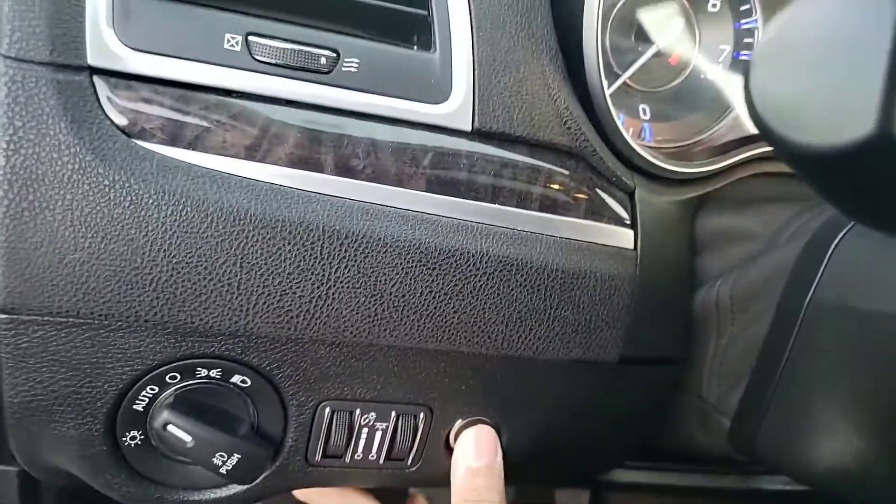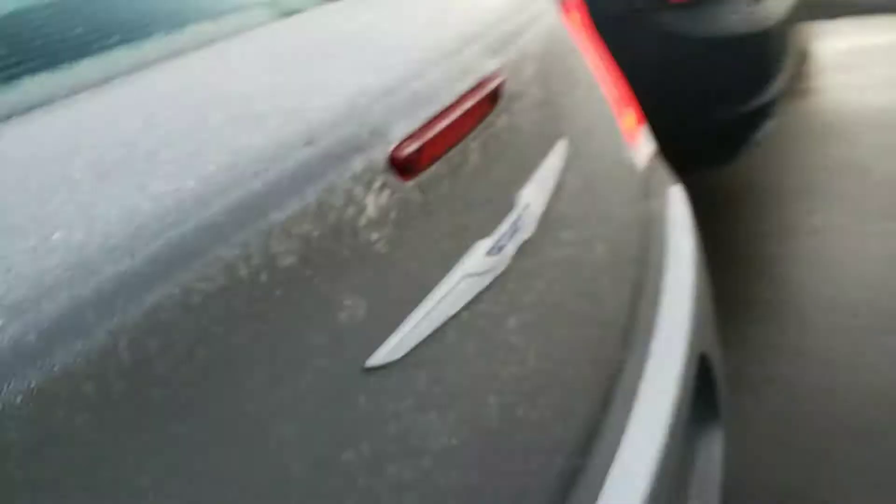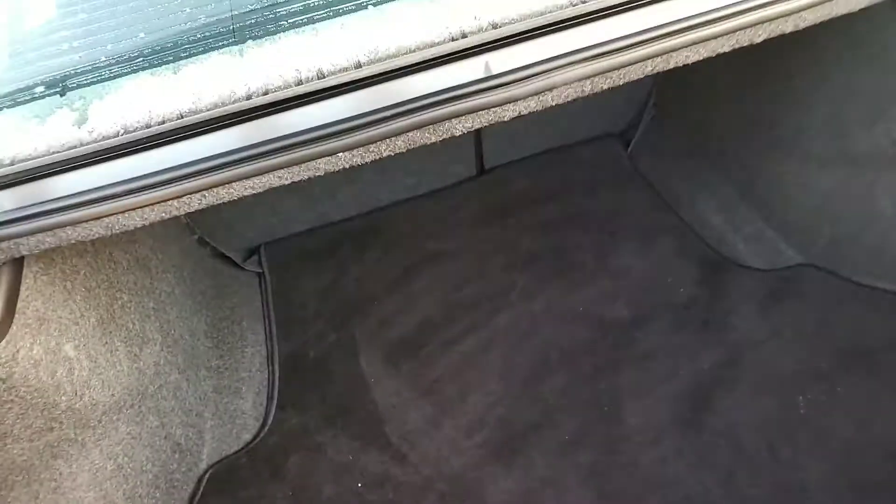Now let's go ahead and take a closer look at the trunk space. I just press this button here, head over to the back, and just pop it open just like that. You can see there's tons of cargo storage space — you can put basically whatever you want back here.